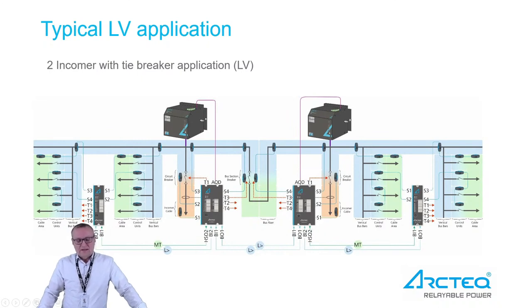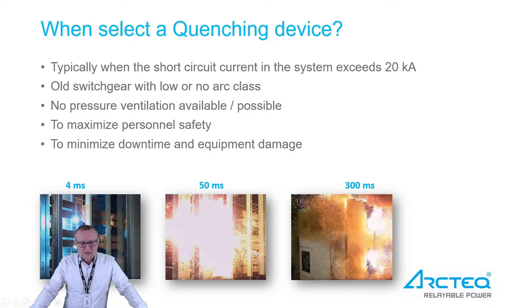The next question is in which cases the quenching device should be selected. The first criteria is typically when the system fault current exceeds 20 kiloamperes — this is a rule of thumb and can be lower depending on circumstances. If you have an old switchgear with low or no arc class, an arc protection system including quenching can extend its lifetime. If there is no possibility for pressure ventilation, it is typically required to limit the possible arc flash time to as short as possible.